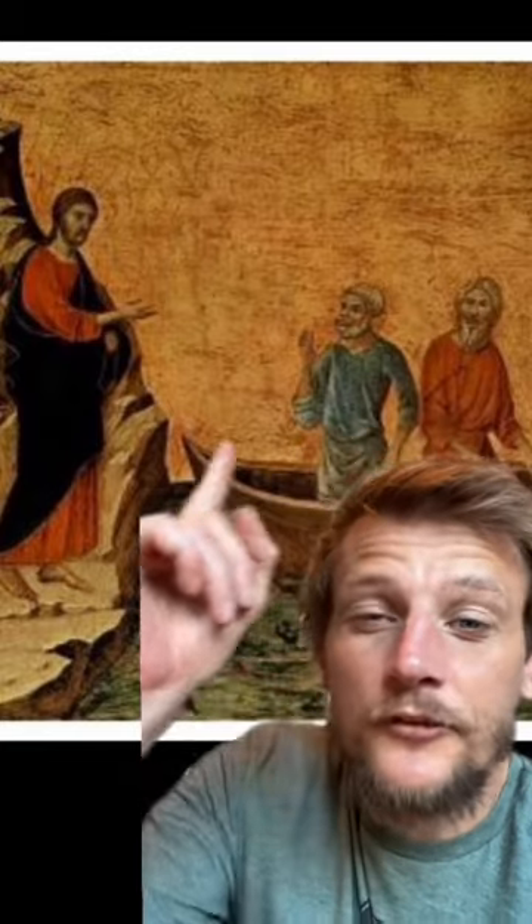Prior to the 14th century, European art looked like this — totally flat with no perspective. When artists wanted to create the impression that an object was behind another one, they just sort of plopped them on top of each other, like here. It wasn't until the 14th century that artists realized they could create depth by making objects smaller, as they appear to the eye the further away they are.